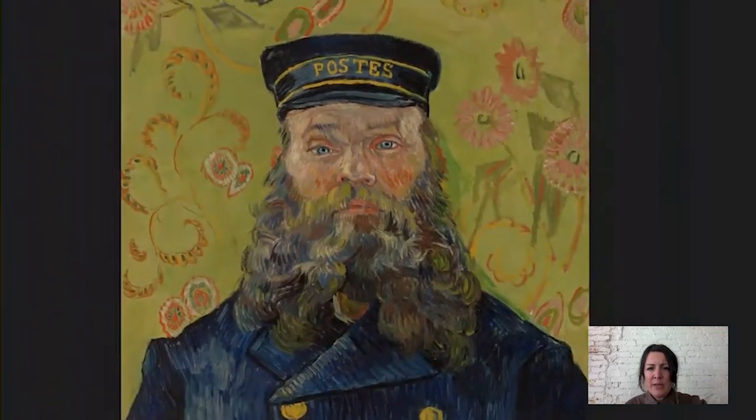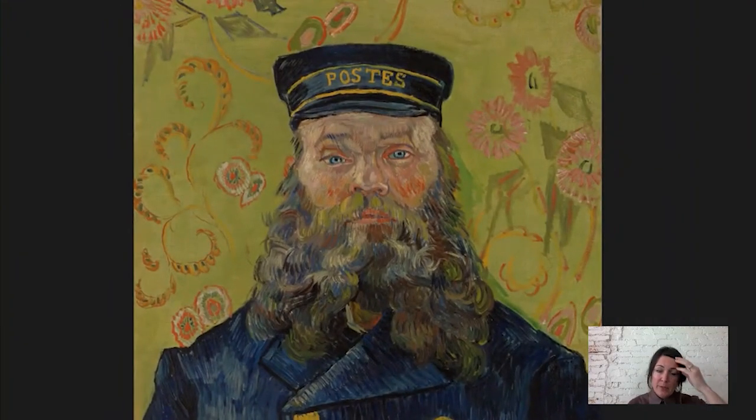Van Gogh was a spiritual person and he really admired the people of the countryside for their simplicity. He thought that this was the right way to live — for people to be closer to the earth, to live natural and simple lives. And he wrote about how he thought that the people of Arles, people like Joseph Roulin, were sort of saintly — sort of religious figures in a way. So when I look at this, I'm thinking he really is making Roulin into a sort of religious figure.